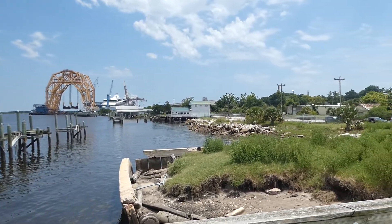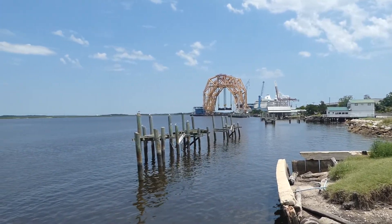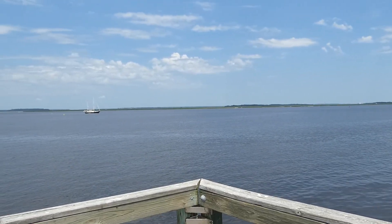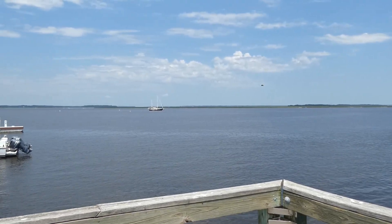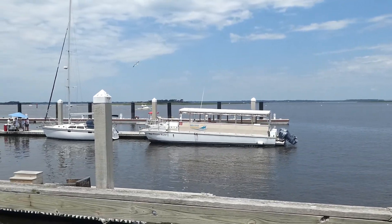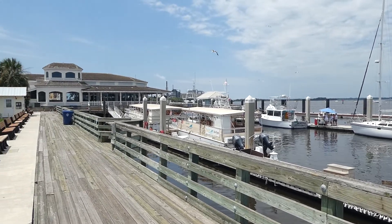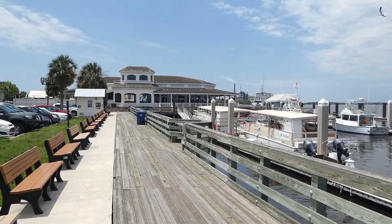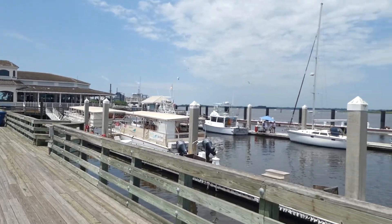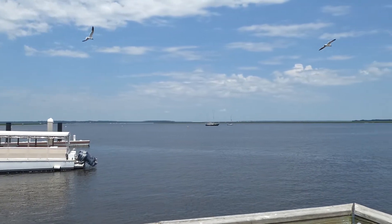I'll make a little looking shot here from Fernandina — this is the inlet side, not the beach side. This is the Amelia River side.